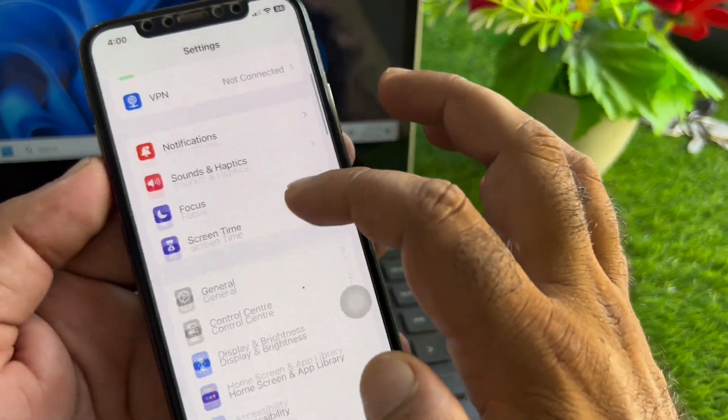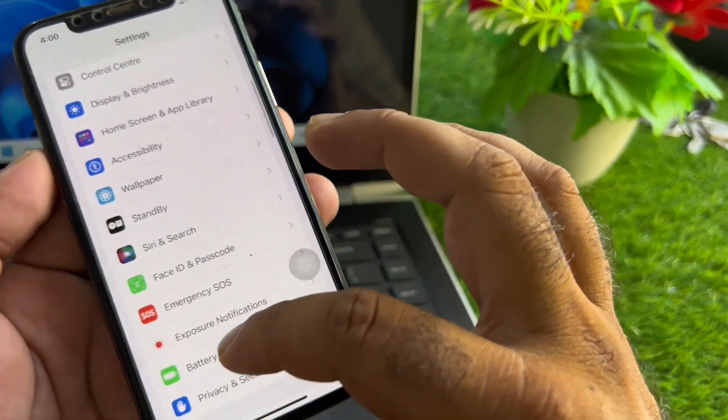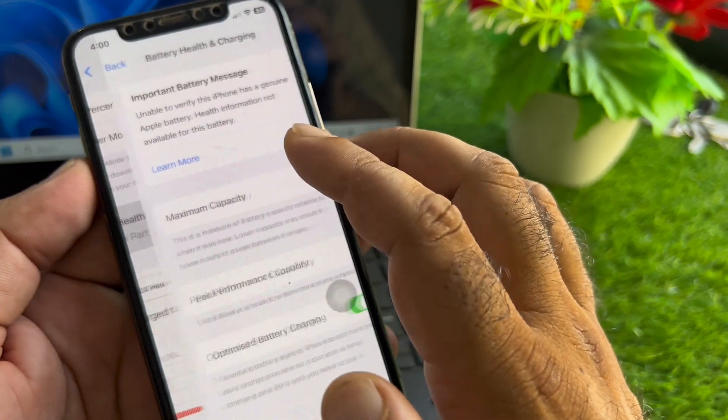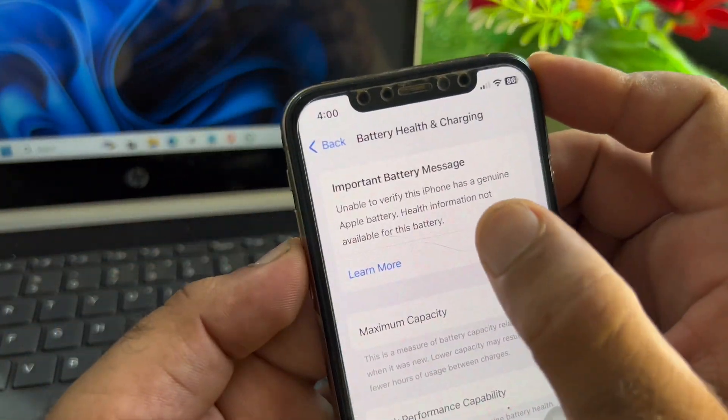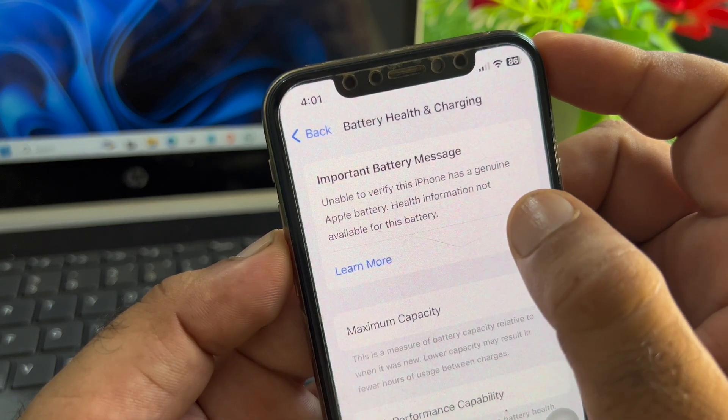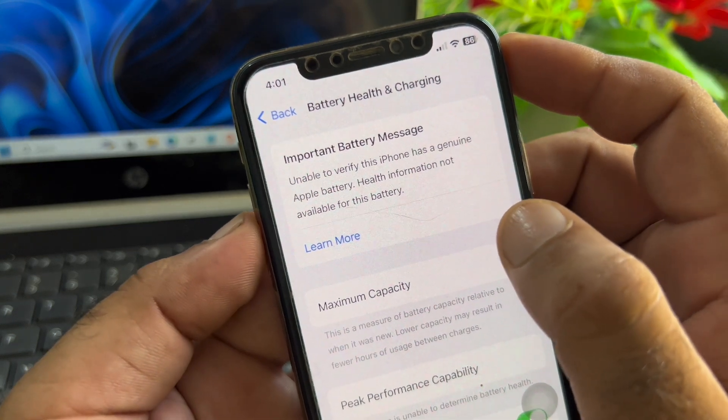Welcome back. In this video you will discover that when you open the battery option in your iPhone or iPad settings, you may face a problem — a pop-up saying 'Important Battery Message: Unable to verify this iPhone has a genuine battery.' So how can you fix it?